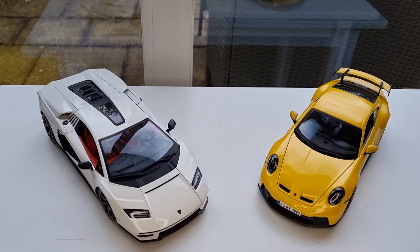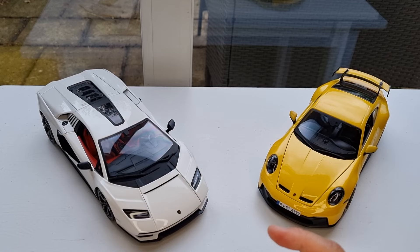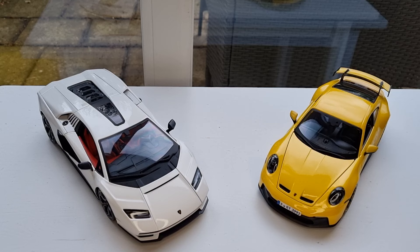Hello everybody, welcome back to my channel. Today I'm going to show you two new Maisto models: one is a Lamborghini Countach and another one is a Porsche 992 GT3. They are 1:18 scale die-cast cars and the retail price should be about £35 to £40 — anything more than that I wouldn't pay for it.